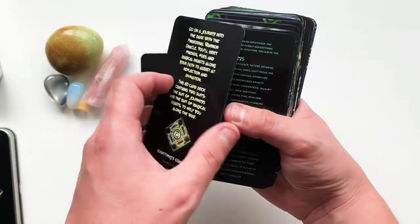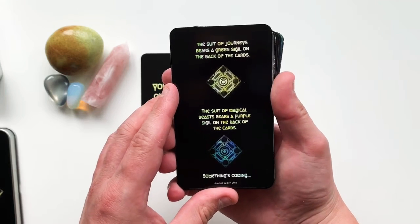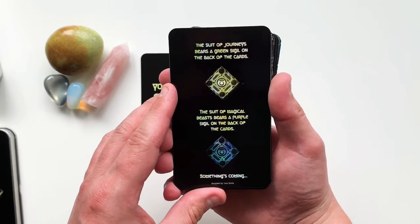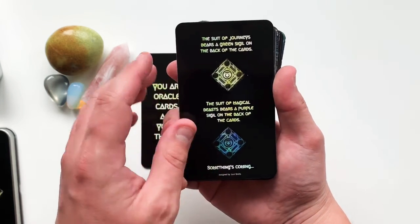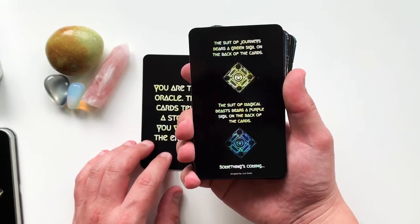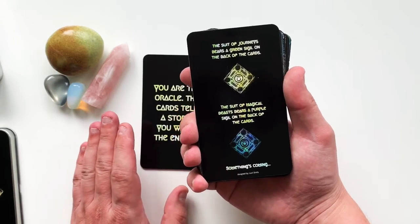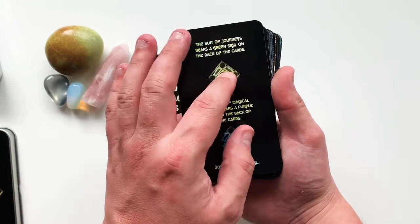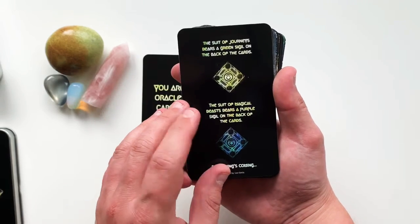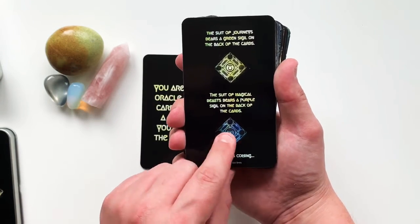On the back we have the blurb, and here are the two sigils you can find in this deck. The Suit of Journeys has a green sigil on the back of the cards and is loosely inspired by the hero's journey as well as the tarot. The Suit of Magical Beasts bears a purple sigil on the back of the cards.